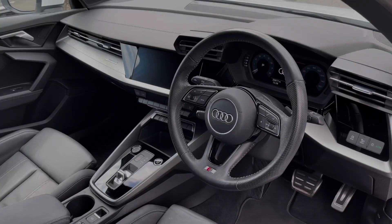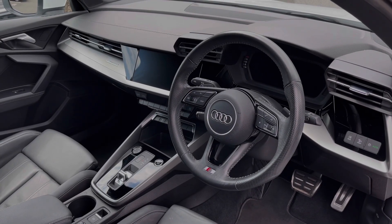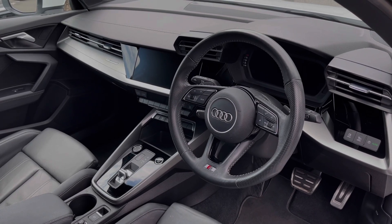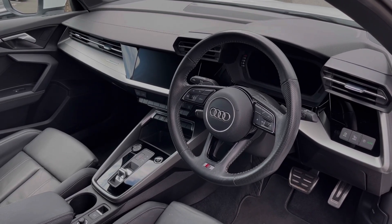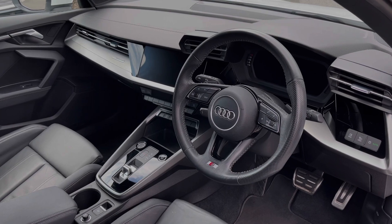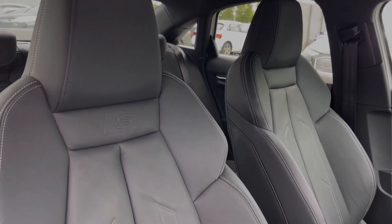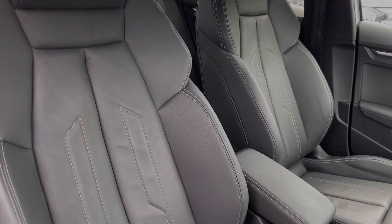Moving to the front of the vehicle, the leather multi-function steering wheel greets you on entry along with the Audi virtual cockpit display. To the centre of the car's dash we have the large intuitive multimedia touchscreen. The front seats are also finished in the twin leather material and feature plenty of manual adjustment controls.